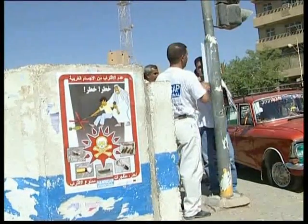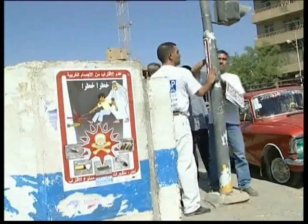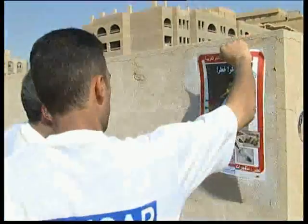Along with victim assistance and demining work, prevention work amongst local populations to raise awareness of the risks should be carried out as soon as conflicts end.